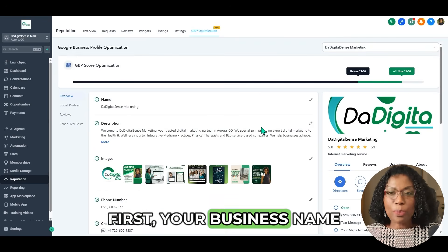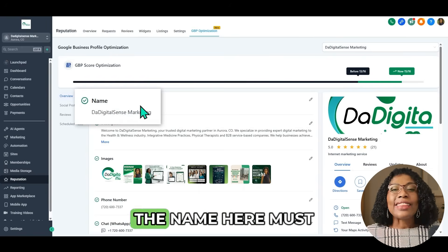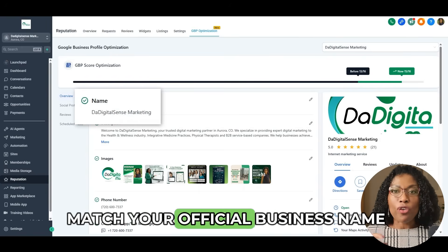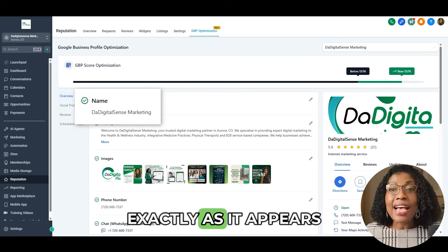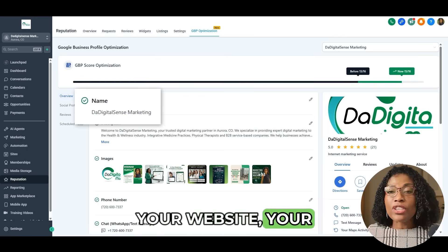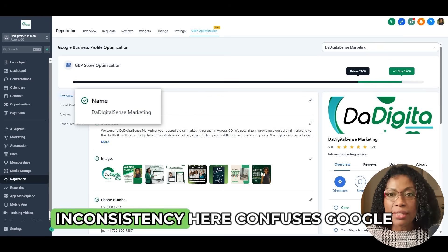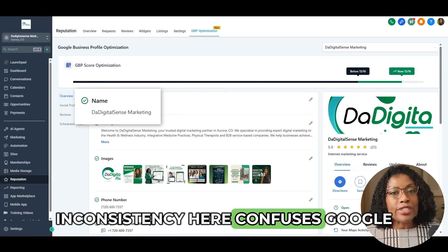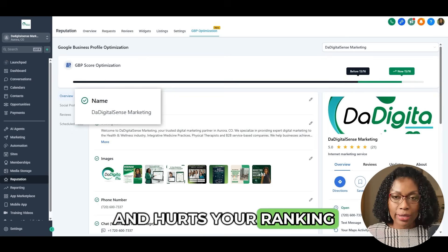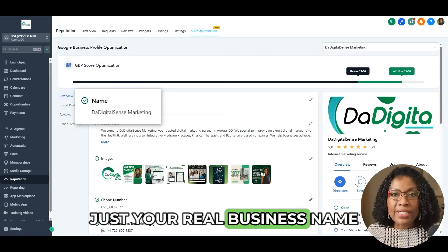First, your business name. This seems simple, but it's critical. The name here must match your official business name exactly as it appears everywhere else online — your website, your Facebook page, and other directories. Inconsistency here confuses Google and hurts your ranking. Don't add extra keywords. Just your real business name.